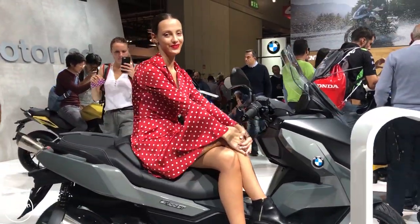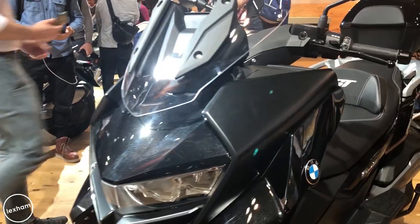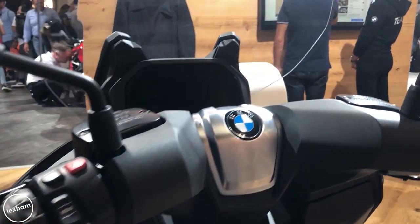BMW are doing their maxi scooters again — the C400 GT is coming in 2019, though we don't have a price yet. It's a 34 brake single-cylinder engine for a city scooter, but they are also going to do a long-range touring version, which is interesting as there's really only the Honda with their Silver Wing that's done that before. Good to see them up on display.